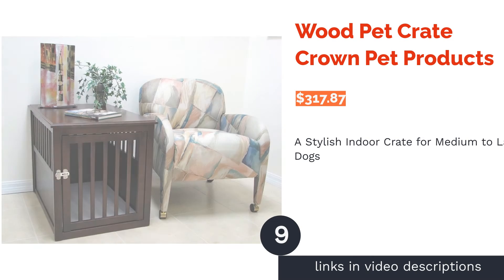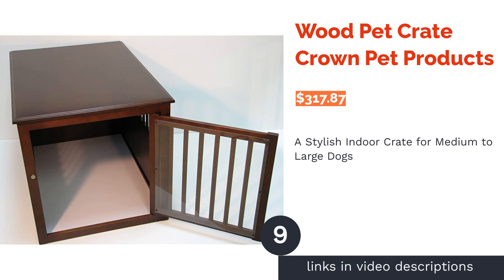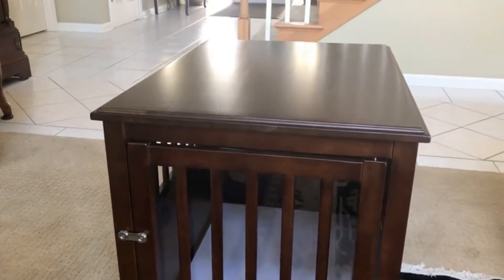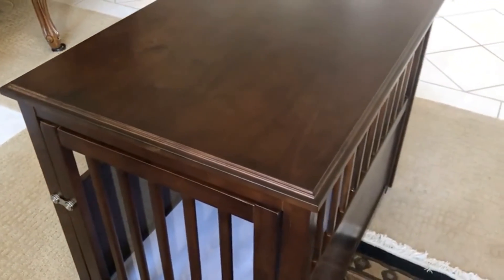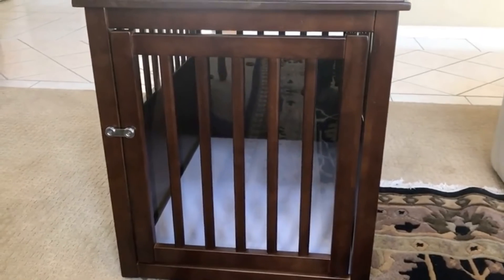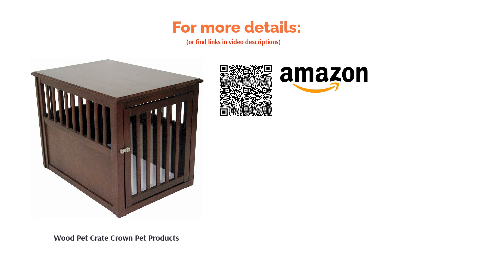The next product is the Wood Pet Crate by Crown Pet Products. If you want a versatile and stylish crate that can also double as an end table, this wooden crate is a safe bet. It is made from durable hardwood that is sturdy enough to contain your boisterous pup in comfort. The waterproof melamine floor makes cleaning a breeze, and it has a swing door for easy access. This wood crate comes with plenty of ventilation and a 360-degree view to ensure your pet is comfortable, and it can comfortably accommodate a crate bed. Reviewers found this size perfect for medium to large breeds.